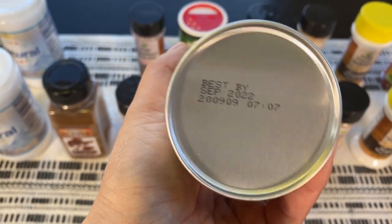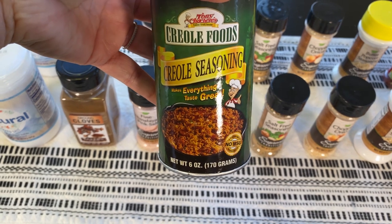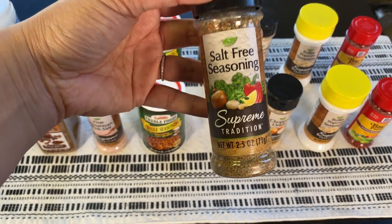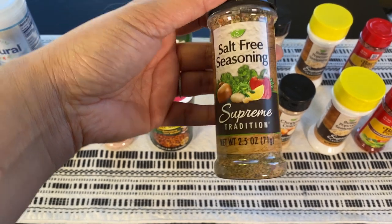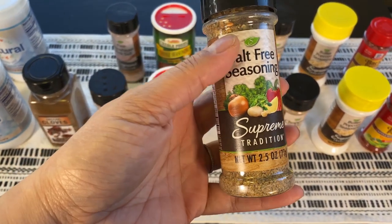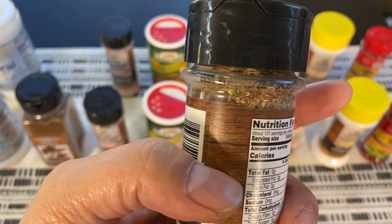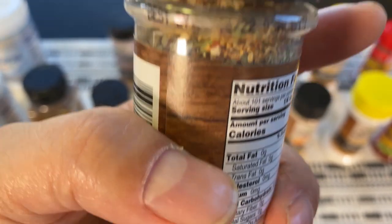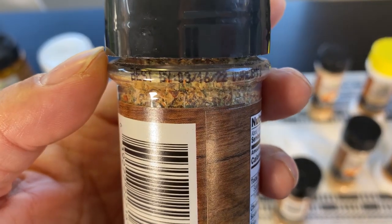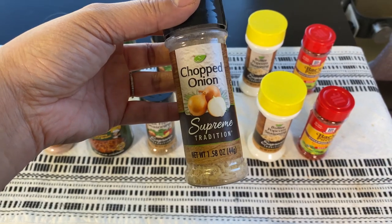Best-buy September 22. Let me know in the comments below what you use this for! With all that salt, I also have salt-free seasoning. I'm pretty sure the one at Costco might be a better buy, but just wanted to show you what's available. Best-buy is around June 22. The other jar says best-buy March 22.